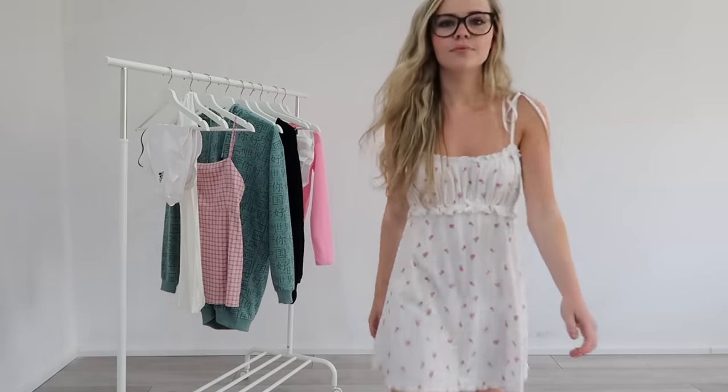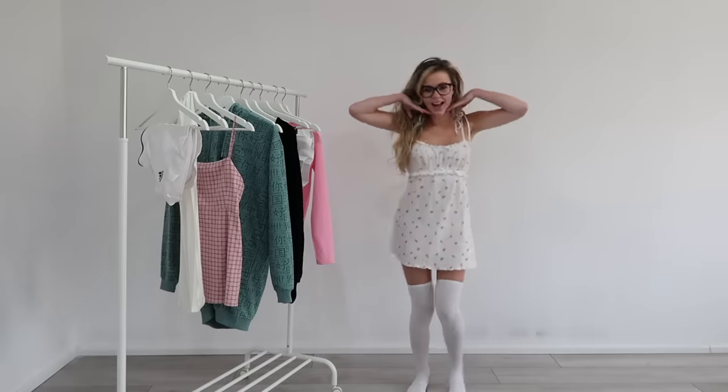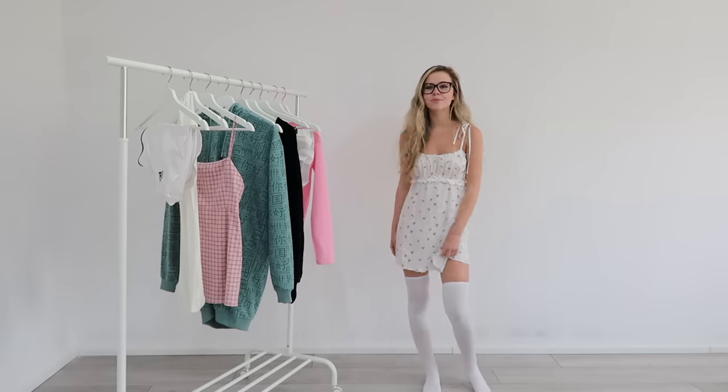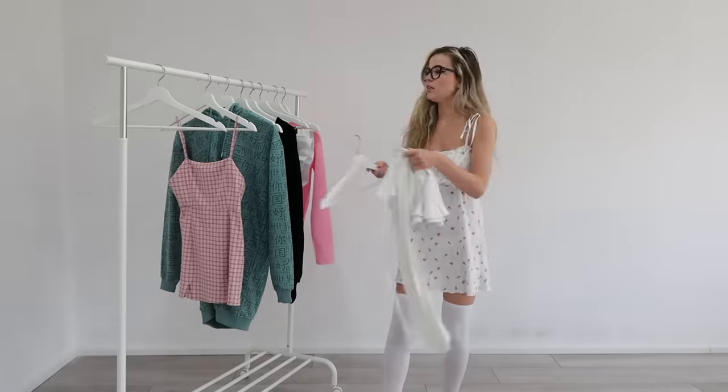For the first outfit I am wearing a nightie along with some FIHI socks. This would be absolutely perfect to wear during lockdown because, you know, we're all wearing our pyjamas all day, let's be honest. I just think they look really cute with a nice nightie, it helps you stay a bit warmer.